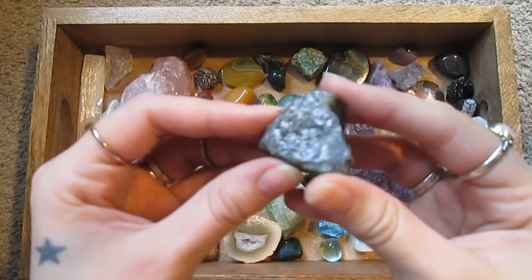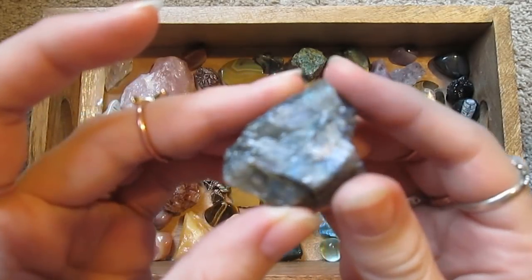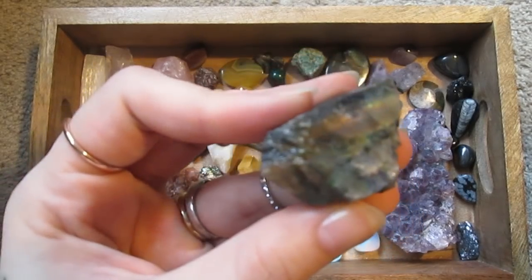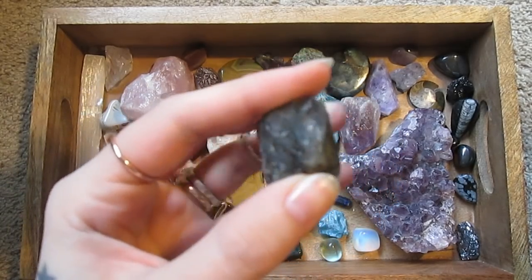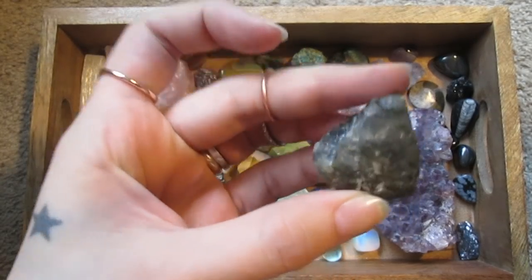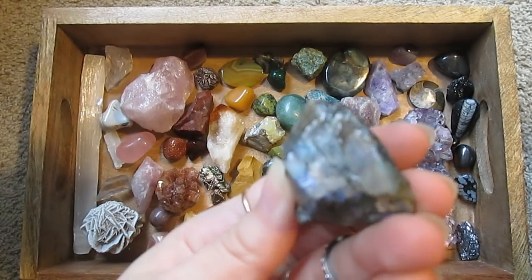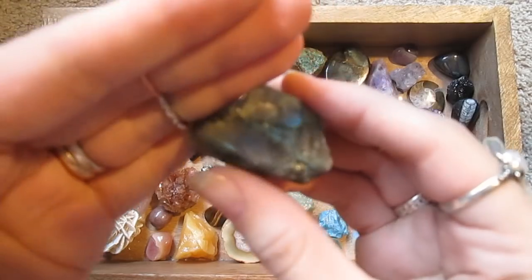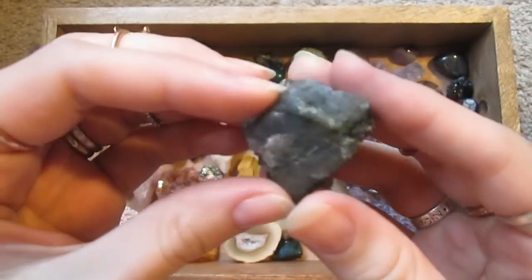This is raw labradorite — the same as that one there. Let's see if I can catch some of the color flashes. It's kind of hard to see, but very pretty. I love labradorite.